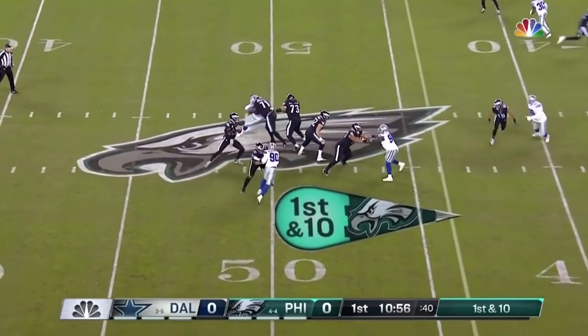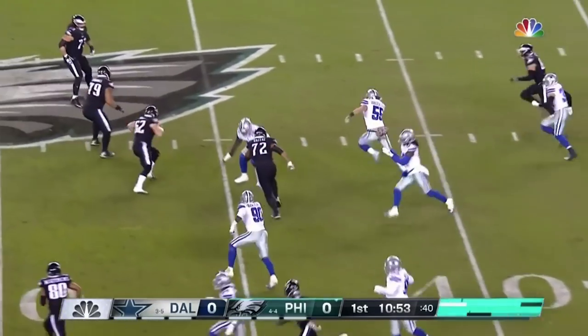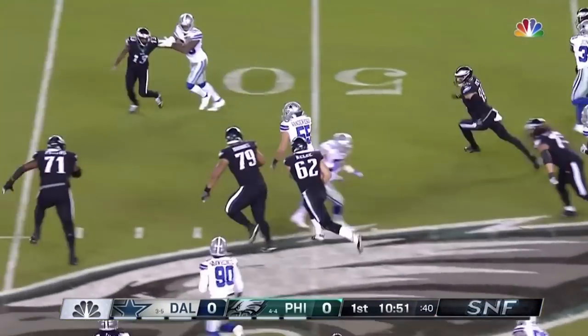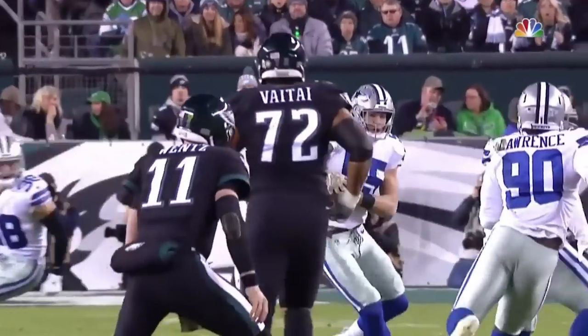2018 first-round draft pick Leighton Vander Esch had an excellent rookie campaign for the Dallas Cowboys. Here we're going to take a look at one of his two interceptions on the season, this one coming against the Philadelphia Eagles.